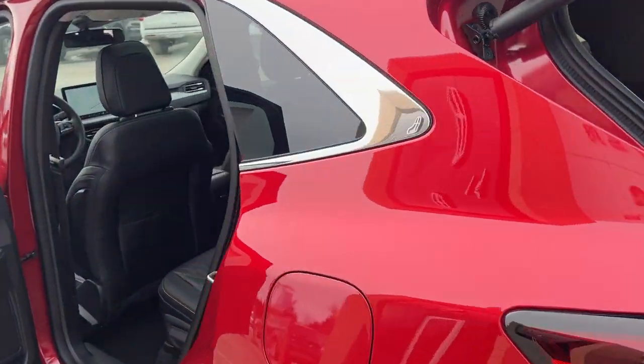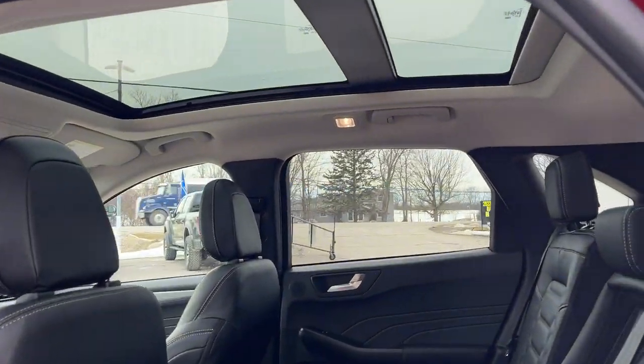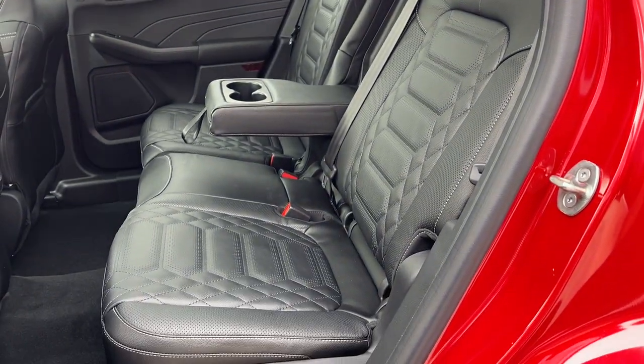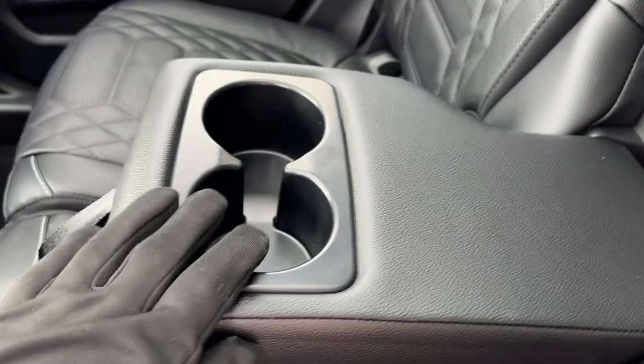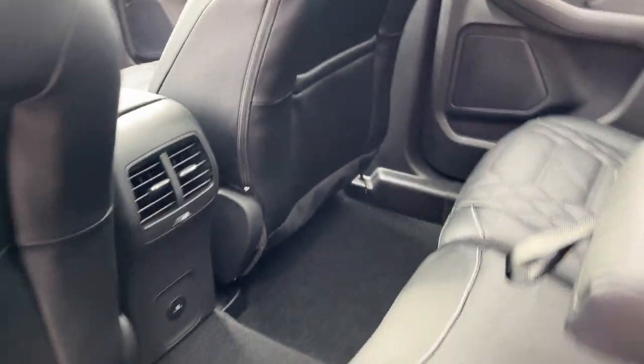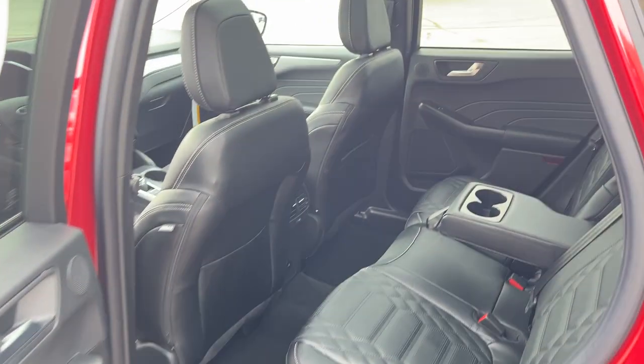Coming around to the interior of this Escape, there's that nice Vista roof. You do have ebony leather-trimmed interior here with quilting — really comfortable seats front and back. You do have your own cup holders, a couple USB-C ports, your own climate vents, and some storage behind the passenger seats.